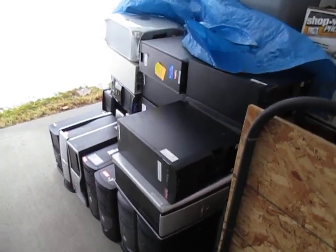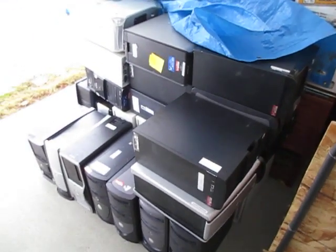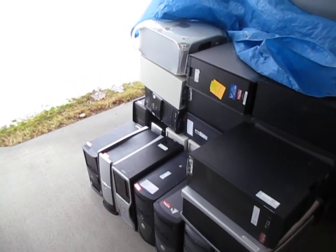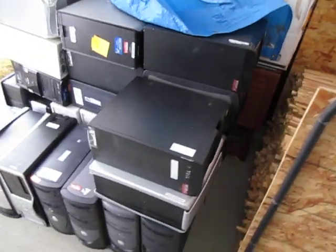Hey YouTube, it's Kerry scrapping for a dart. I just wanted to do a real quick video here to show you that my college contract came through again today. This is my second load — that's all I did today, two loads — but I'll show you how many towers I got.